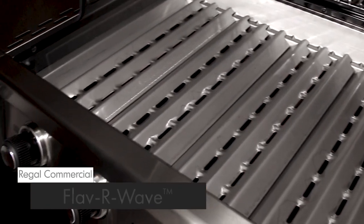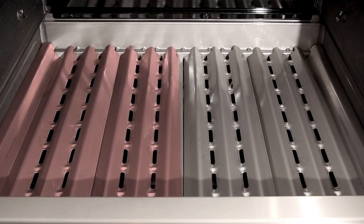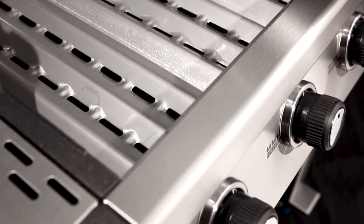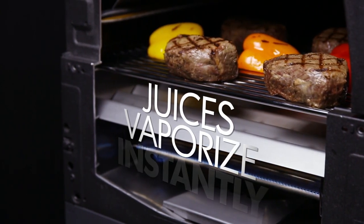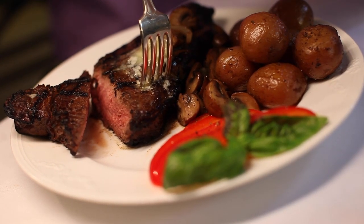The stainless steel Flavor Wave cooking system provides superior heat distribution across the entire surface of the grill and protects the burners. Drippings that fall onto the Flavor Wave are instantly vaporized, and the vapor created through this process infuses back into the food for that unmistakable barbecue flavor.